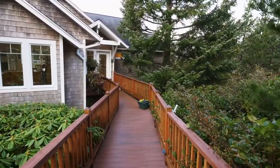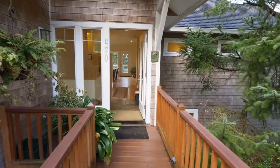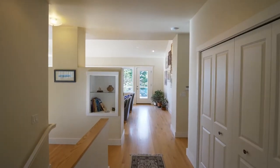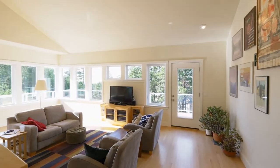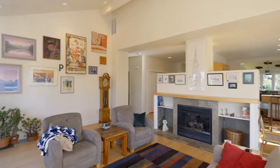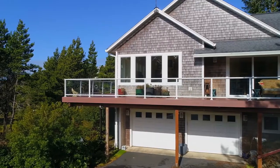A tranquil and private entrance with no steps invites you inside. Here you'll discover a light and breezy interior with walls of ocean view windows. From here head to the expansive Wolf Deck, ready for entertaining or just relaxing.